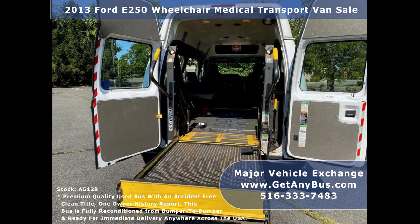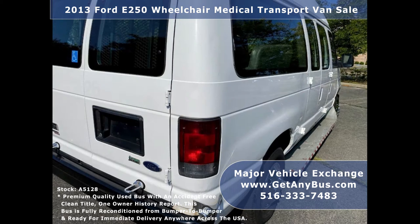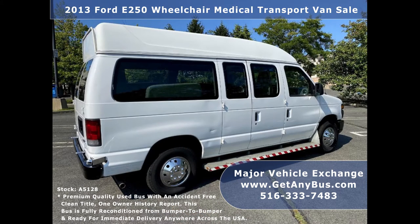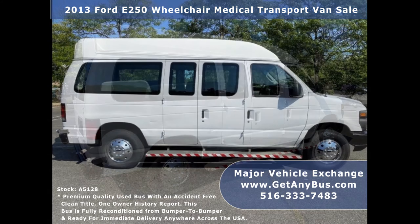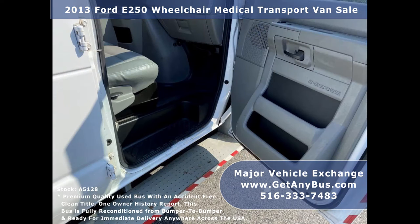Ready to hit the road, the van has been continuously maintained and has been recently serviced and road tested. This well-appointed van is in good condition and shows only normal wear and tear. It offers an excellent opportunity for starting your new transportation business. There are no known problems with this mobility vehicle and the van is 100% ready to go.